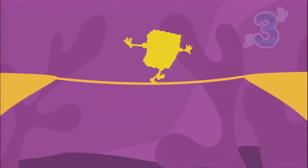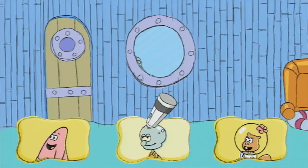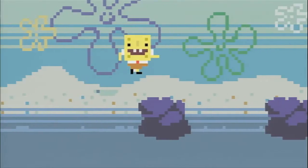Some days you eat the wife, some days the wife eats you. I think the SpongeBob Squigglepants game is very similar to the show in its different styles and just the overall feeling and lightness of the game, and Patchy certainly helps that.